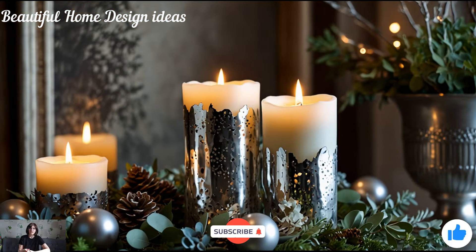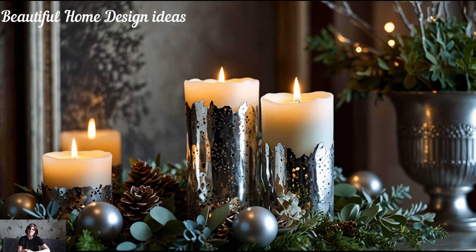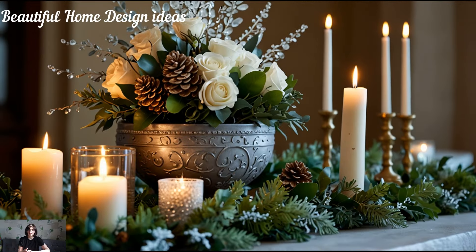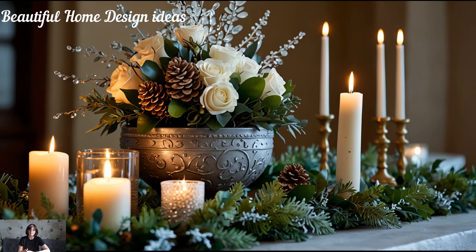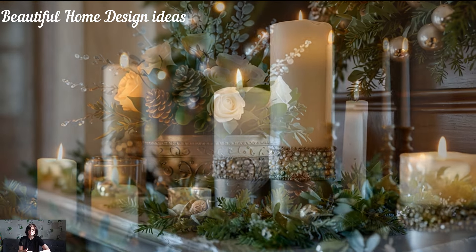If you're not subscribed to our channel yet, make sure to hit that subscribe button so you don't miss out on more decor inspiration for the season. Like this video and leave a comment letting us know your favorite Christmas decor ideas, whether you're all about traditional styles or ready to try something bold and luxurious.